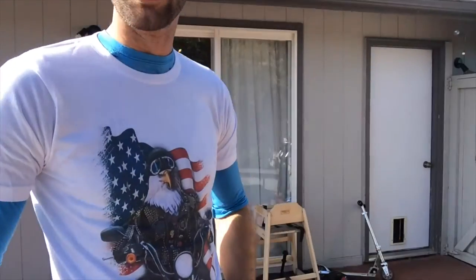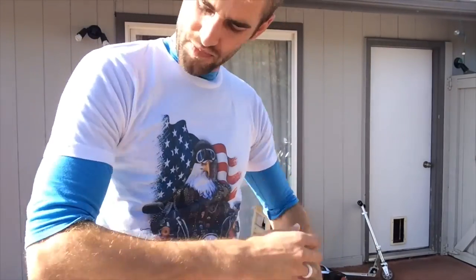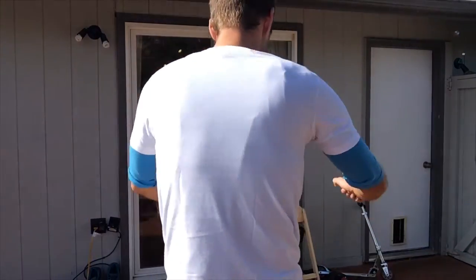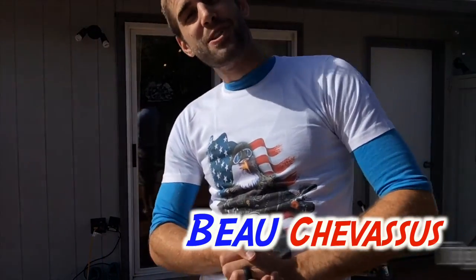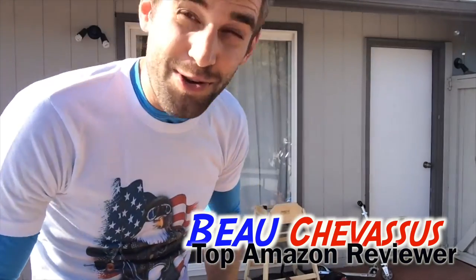Even though it's kind of small on me personally — again, I got it for someone else — I just wanted to demonstrate it. I hope that this small demonstration is helpful in determining whether or not you will buy this t-shirt. My name is Bo Shevesu and I look forward to demonstrating and reviewing more fun, fantastic things here on Amazon.com.